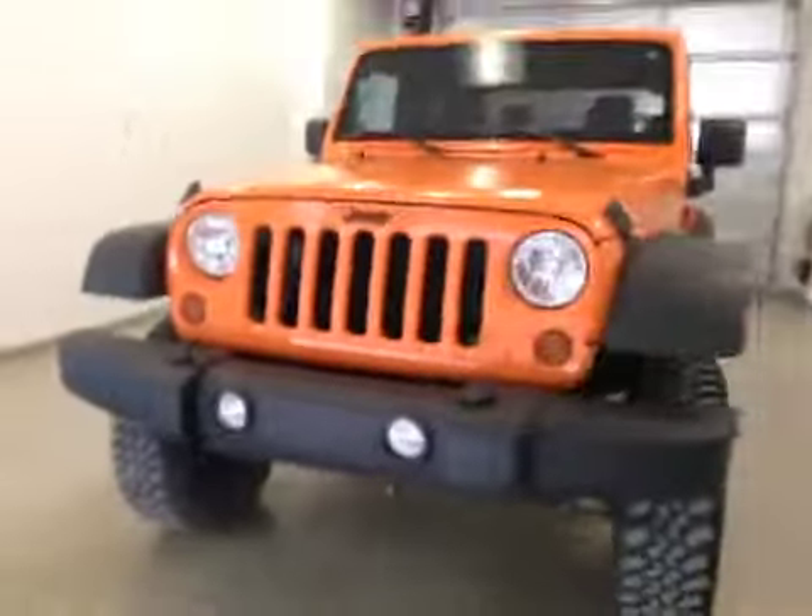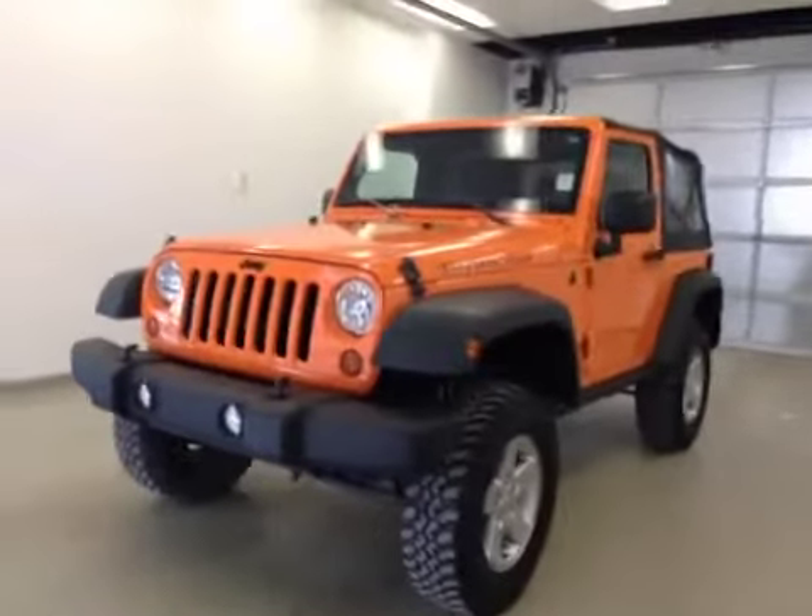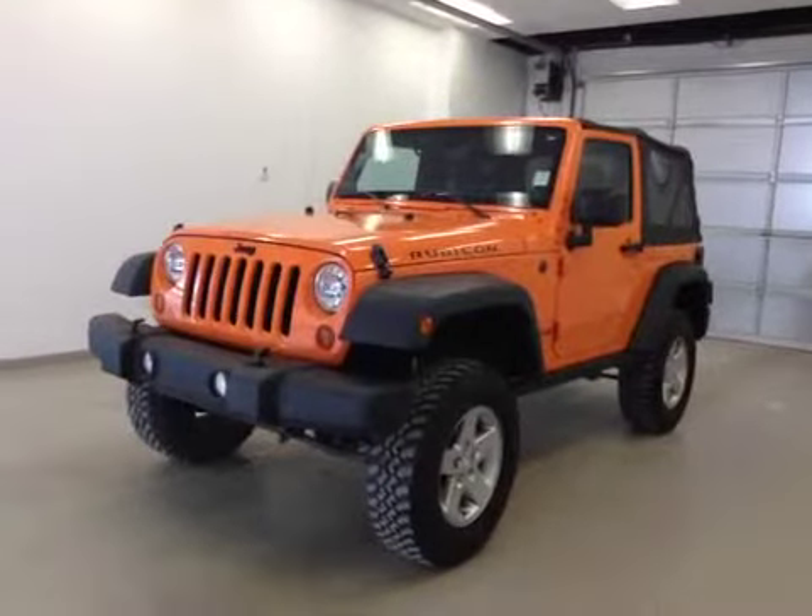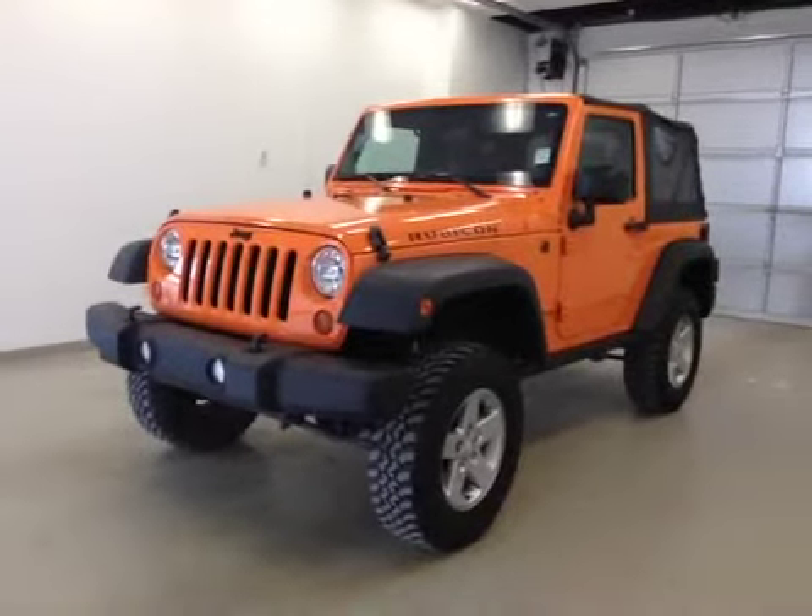Once again, this is stock number B4837, 2012 Jeep Wrangler Rubicon, four-wheel drive, manual transmission, soft top. Exterior color is orange.